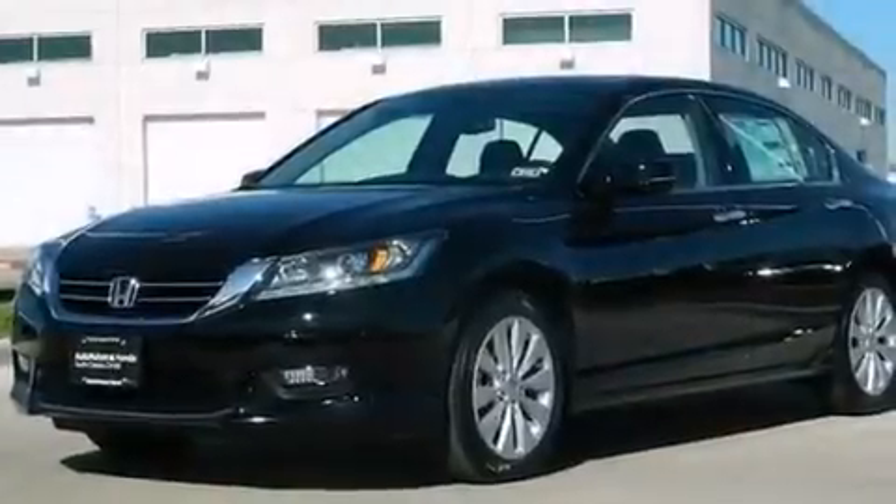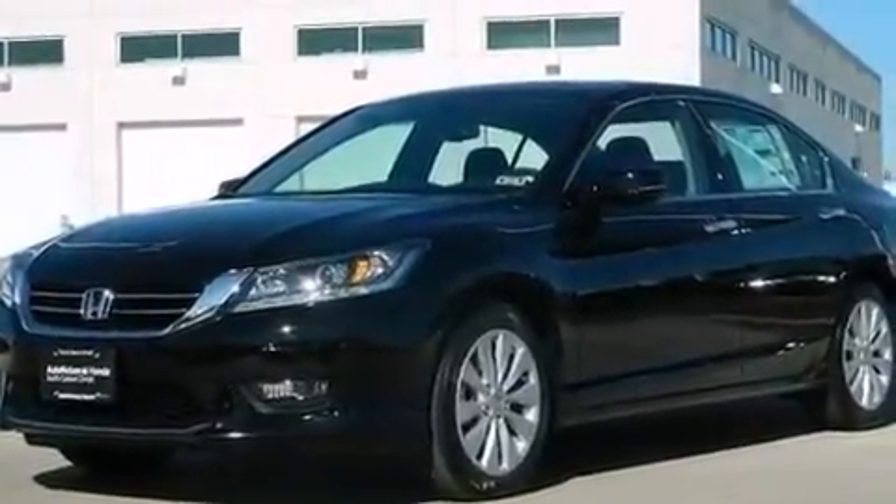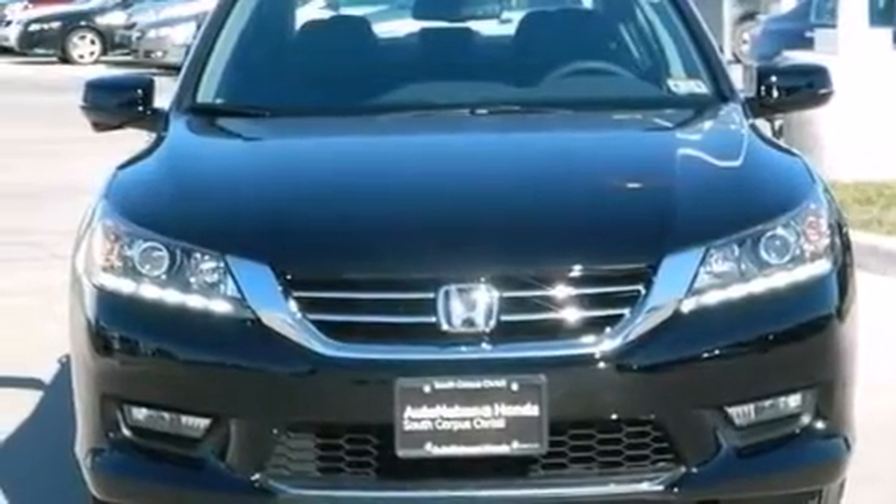Also included are an illuminated driver side vanity mirror, 12 volt power outlets, front and rear floor mats, rear curtain airbags, and air conditioning.